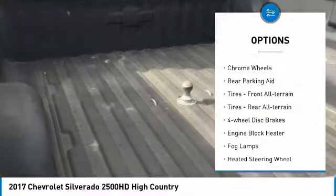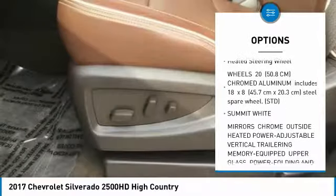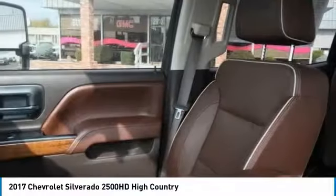4-wheel drive, tow hitch, chrome wheels, rear parking aid, front all-terrain tires, rear all-terrain tires, 4-wheel disc brakes, engine block heater, fog lamps, heated steering wheel.